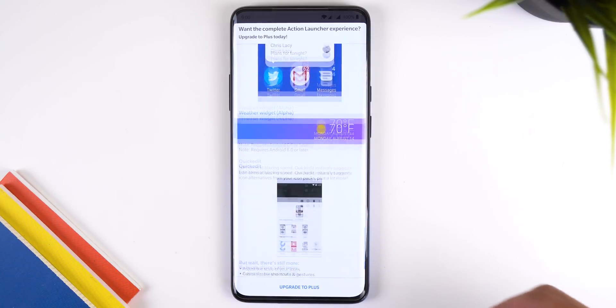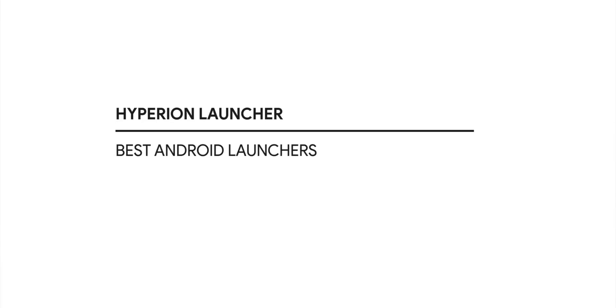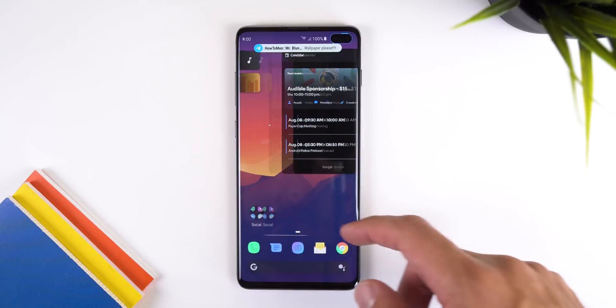The only thing to mention is that most of the features I just talked about are in the Plus version, which costs a little over seven dollars to unlock. So before purchasing, consider trying it out first to see if you enjoy the launcher.